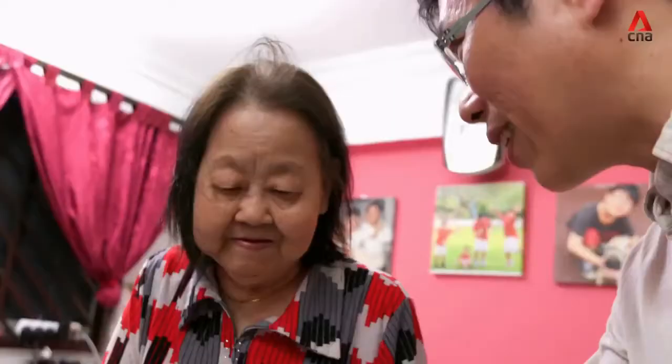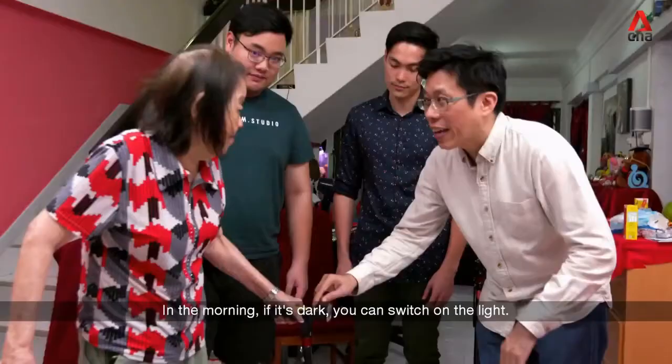So the job is on you today, Tuan, to convince Madam Kuo to use the smart cane. Tuan begins his demonstration for her.